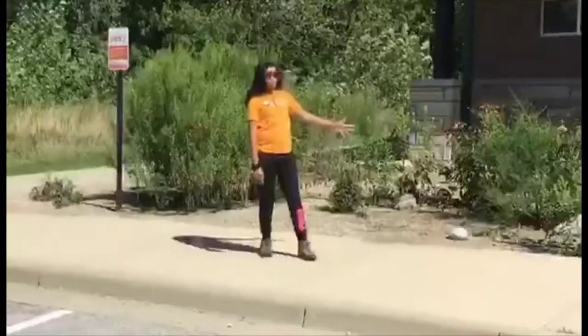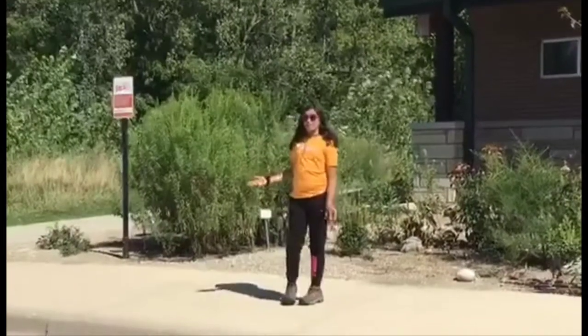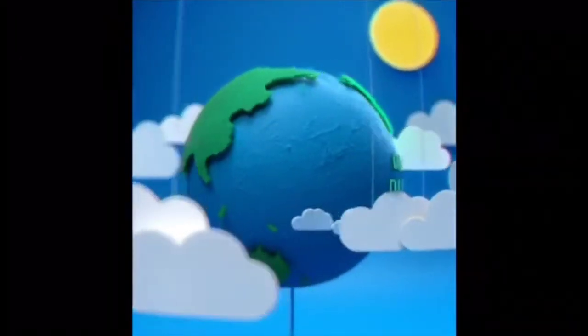Over here to the left we have our front pollinator garden space, and to my right we have the walk-through garden space. We're going to show you a few different plants in our garden.